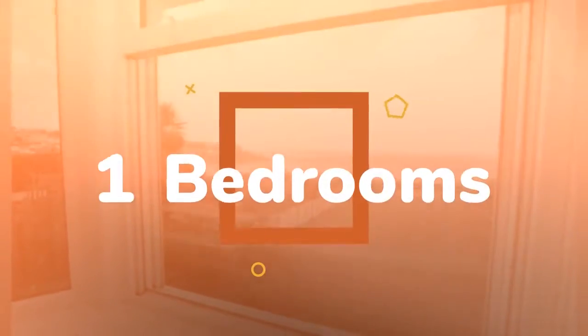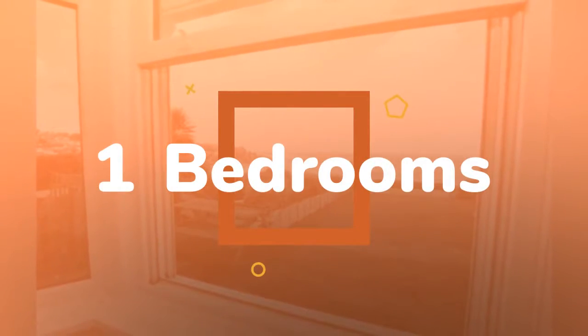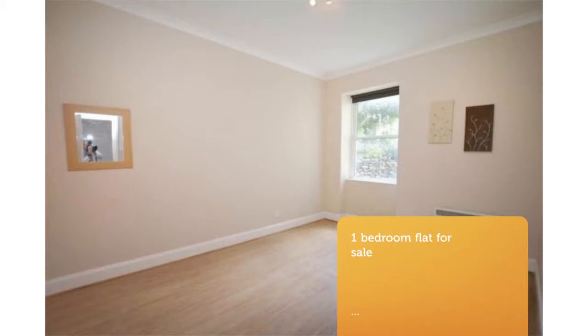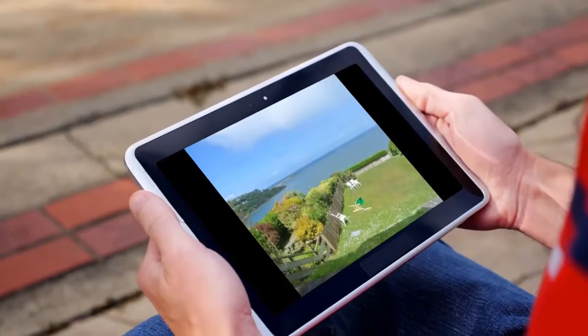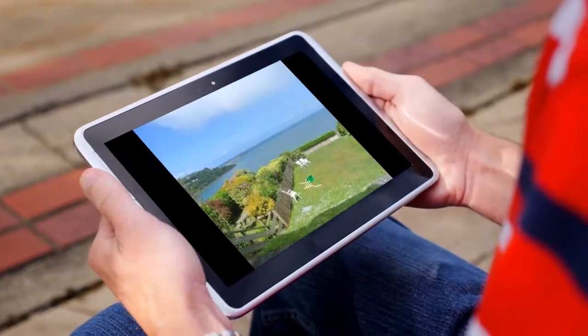3 Restormal is a ground floor, one-bedroom apartment in the much sought-after Headland Road, offering a large master bedroom, kitchen, bathroom and sitting room with panoramic sea views across Carbis Bay.